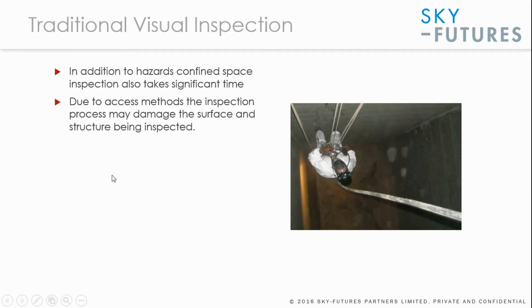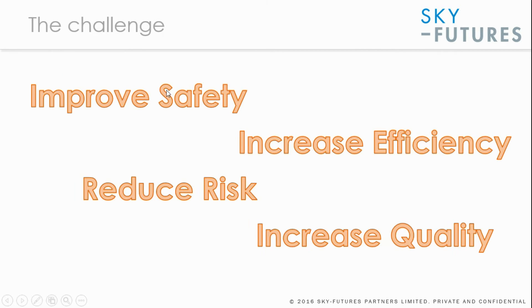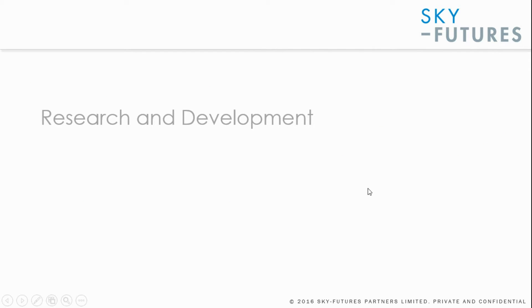There are a number of challenges with confined space entry relating to safety and also property damage that need to be considered, and if solved can lead to significant business benefits, especially when considering time saving. To summarise, the main challenges are how can we improve safety, reduce risk, increase efficiency, and increase quality of the work performed. This is what SkyFutures and our partner FlyAbility set out to look into in applications within industry.